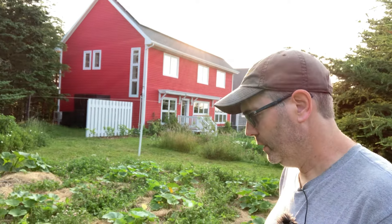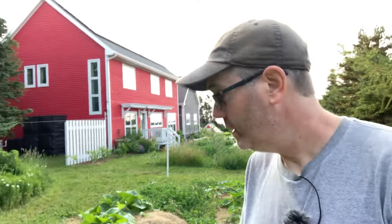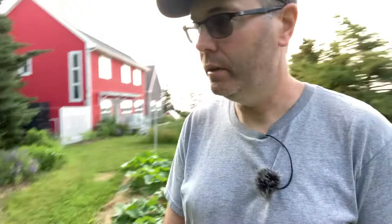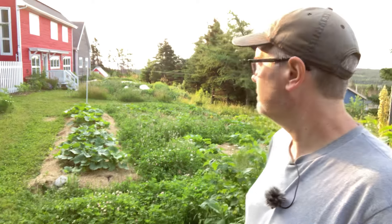There are solar panels on the roof and they feed energy back to the grid. By the time September comes it should be at zero. There it is - the homestead at Flat Rock. That's a labor of love. Never want to be anywhere else.